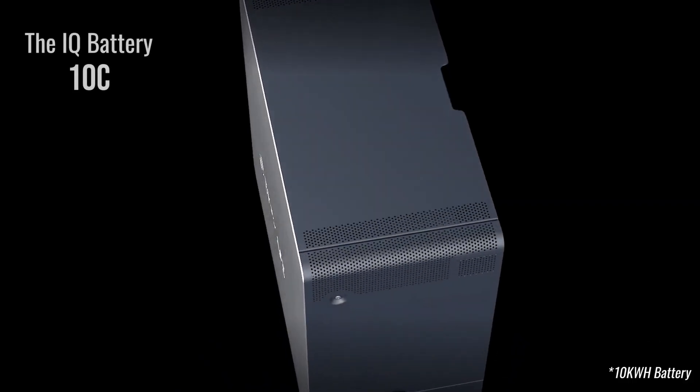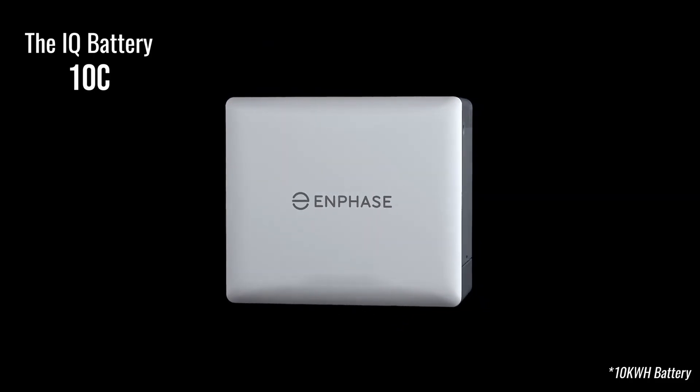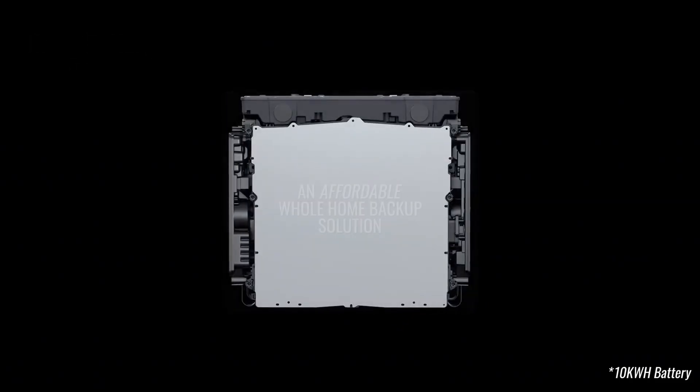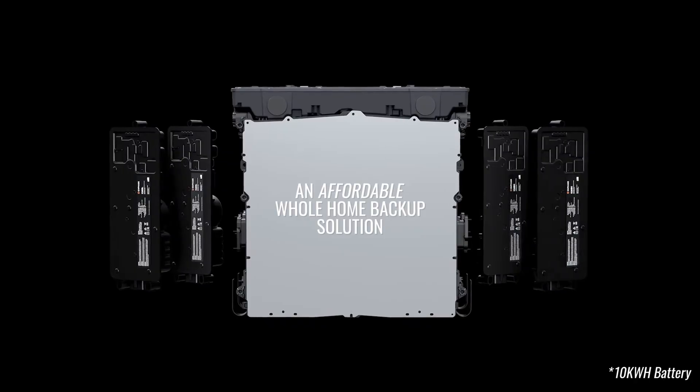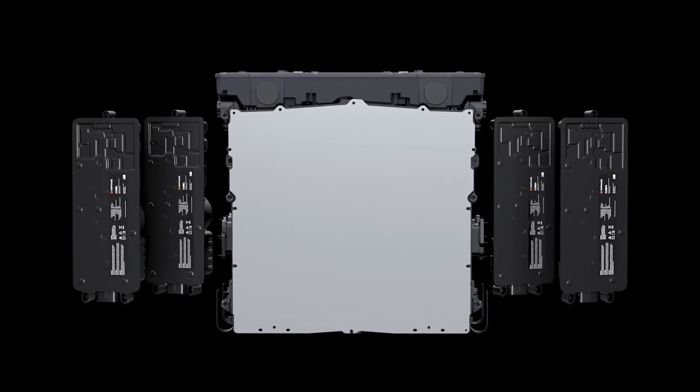Eight weeks ago we launched our newest battery, the 10C. This has gone back to a 10 kilowatt hour battery and that's on the shelves today for our installer partners through distribution. The hope here is that we're allowing installers and homeowners to achieve a cheaper whole home backup solution, to improve resiliency especially in Southern California.